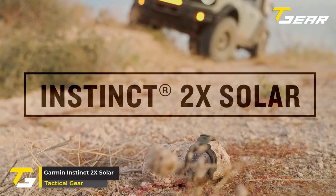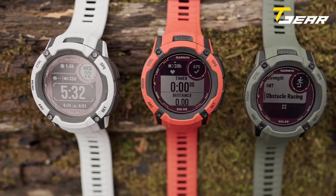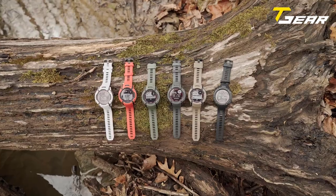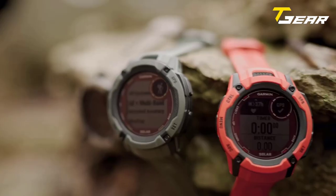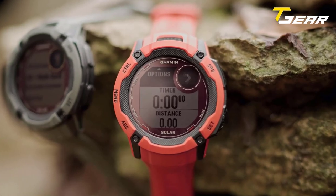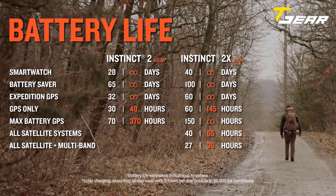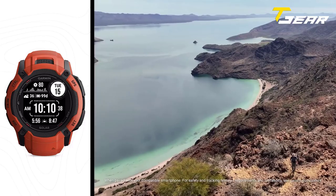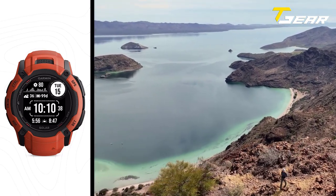Garmin Instinct 2X Solar. The Garmin Instinct 2X Solar Tactical Edition is an exceptional smartwatch specifically engineered to meet the demands of outdoor enthusiasts and military personnel. One of the standout features is its cutting-edge solar charging technology — the watch's power glass lens can generate 50% more energy than its predecessor, ensuring an almost limitless battery life in smartwatch mode. Designed to withstand extreme conditions, it boasts a robust 50-millimeter polymer case with a water rating of 100 meters.